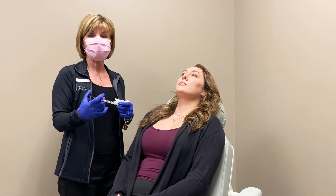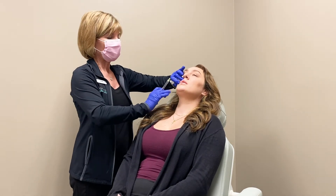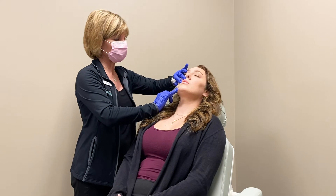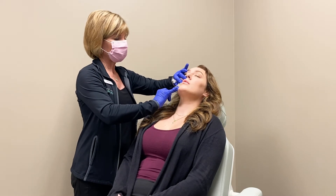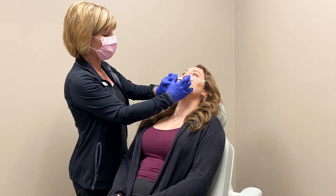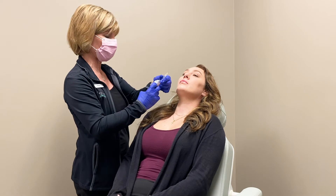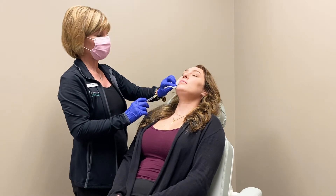Our syringes are on special sale during our event pricing coming up in December. We're going to go ahead and very gently enhance Heather's lips. What we do is put the same exact amount on the second side that we put on the first side.